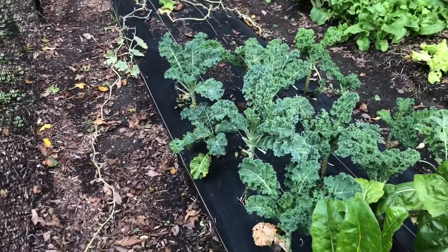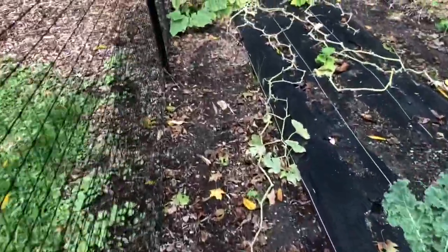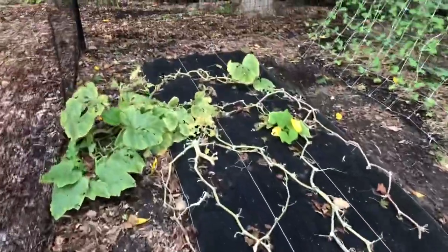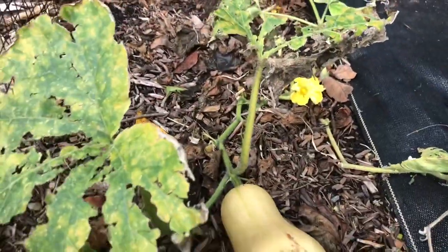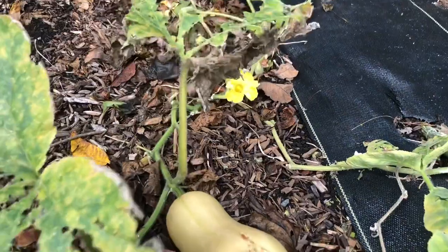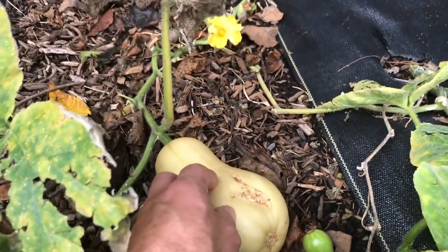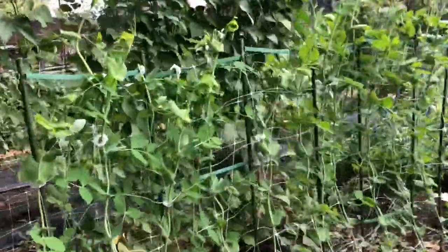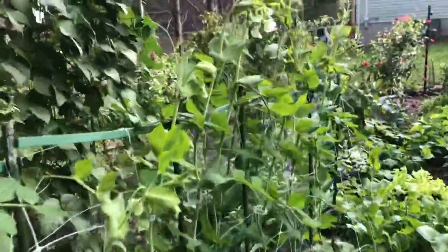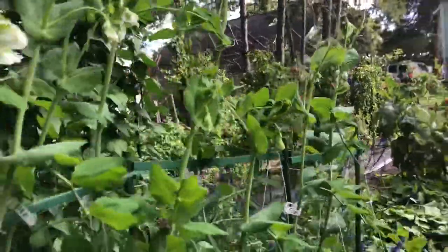Some stuff in this garden is going to keep going and some I'll have to rip up soon. The squash plants are looking like they're about done — we've harvested a lot of cool squash this season. There's one more butternut squash that's almost ready to harvest; something took a bite out of it but it should be fine. Next, our fall crop of sugar snap peas is looking great and starting to flower, so we should get a nice crop very soon.